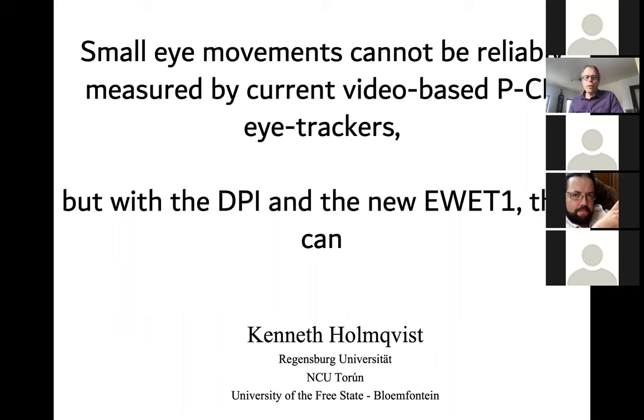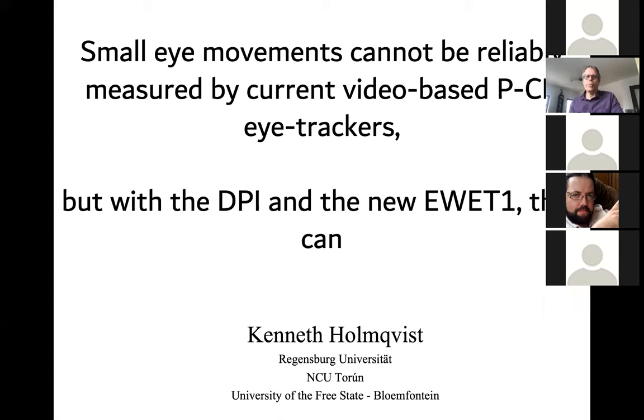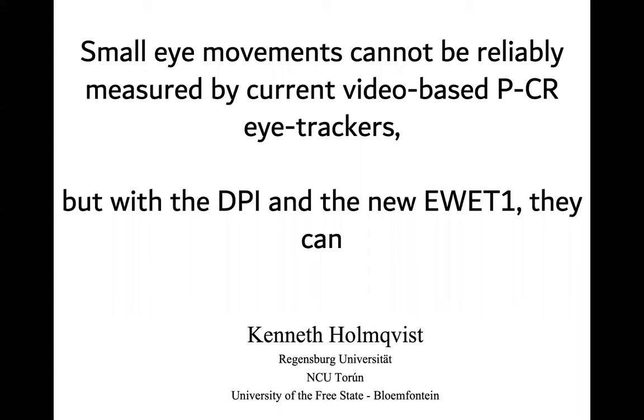I'm going to talk about two recent papers I published with several colleagues. The first is on small eye movements and our finding that they cannot be reliably measured by current video-based eye trackers. The other is a test of a new eye tracker, the EV-ET1, in which we can measure small eye movements correctly.